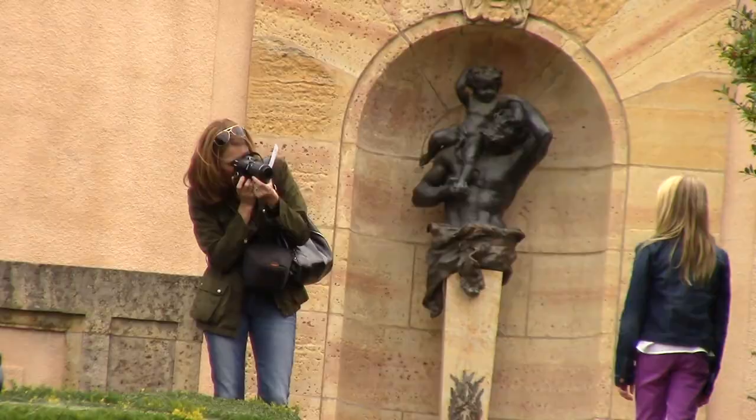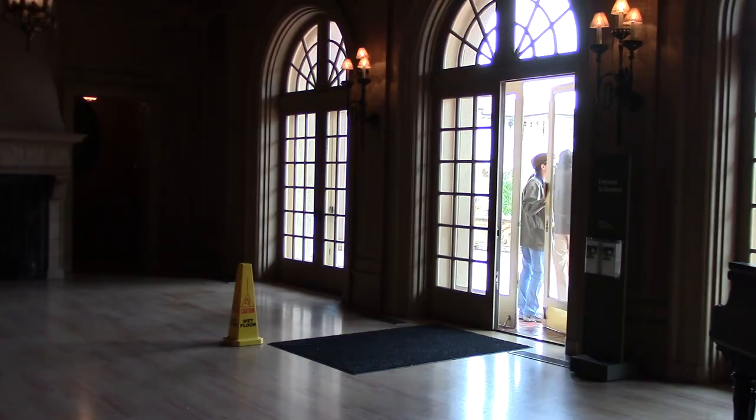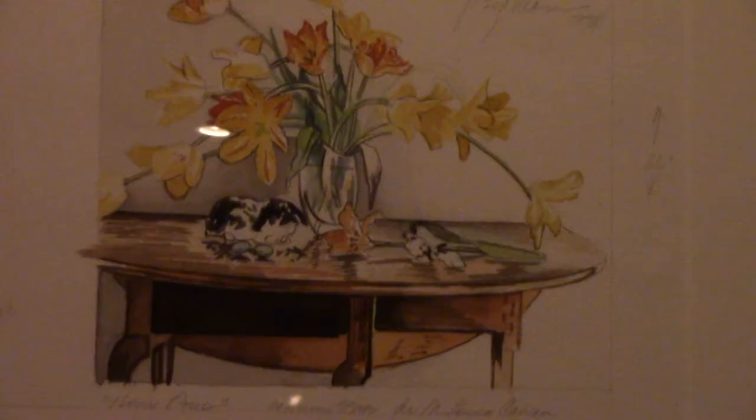Staying relevant is important for any museum. And Philbrook continues to find creative avenues to tie classic art to modern-day technology. We have a current exhibition, Back to the Drawing Board, which lets visitors actually contribute their own artwork inside the exhibition.